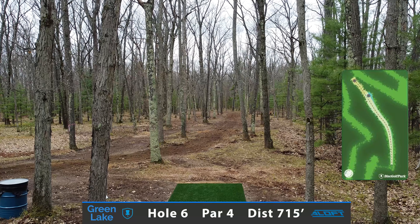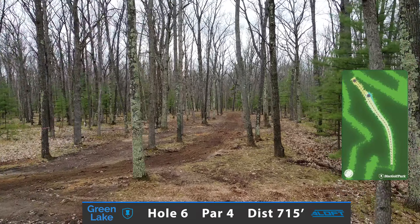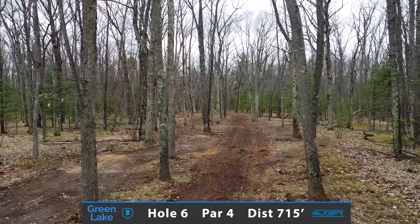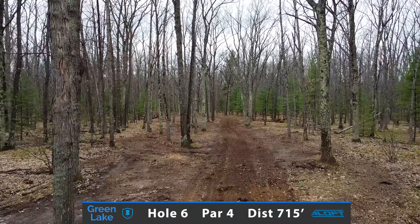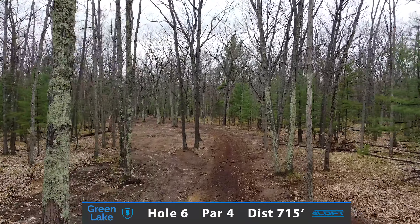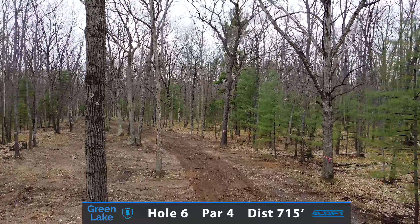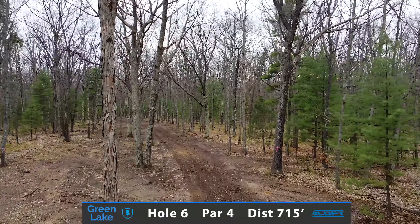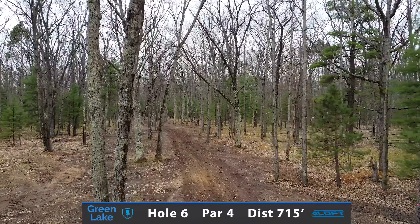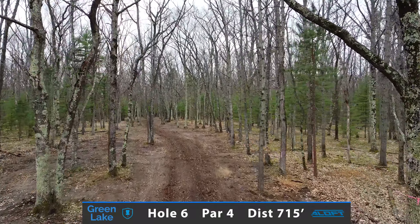Hole 6 will be our second par 4, measuring in at 715 feet. It's very important to hit this initial gap and throw something very straight to stay in the fairway. Landing at the corner will present you two different lines: either this backhand hyzer or forehand on the left. Really trying to just play position golf with a chance at a birdie, but par is more than fine.